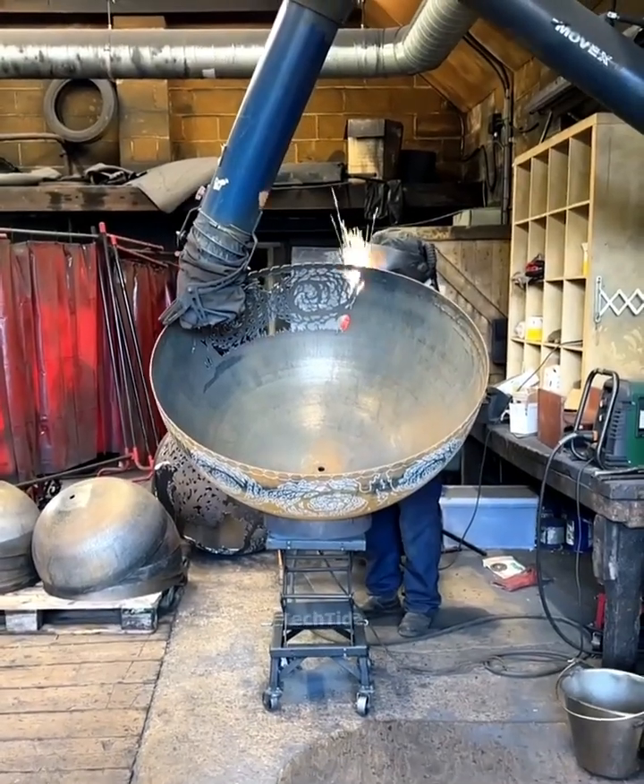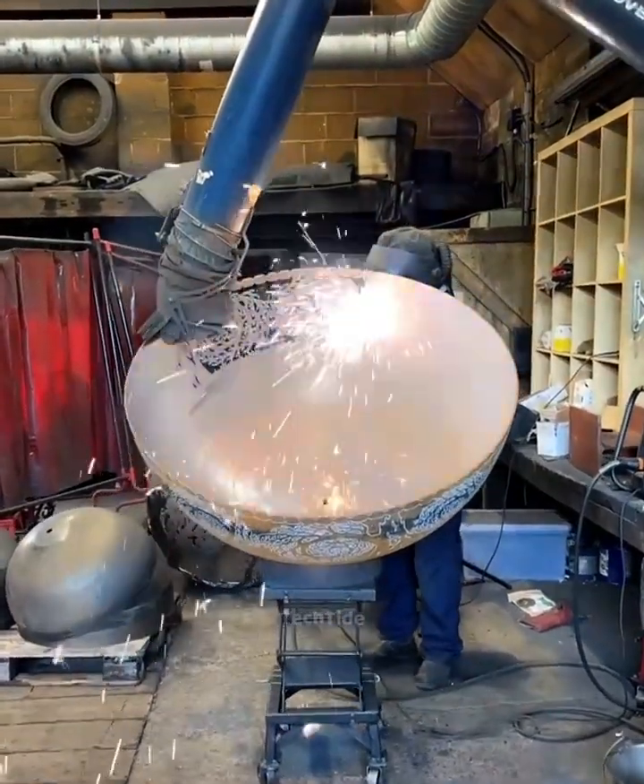CNC machines turn imagination into reality, making art come alive.